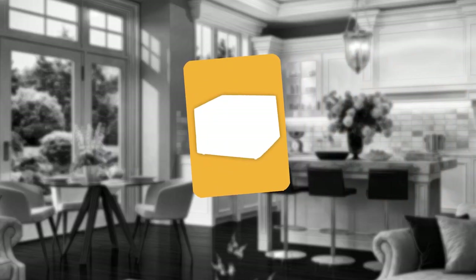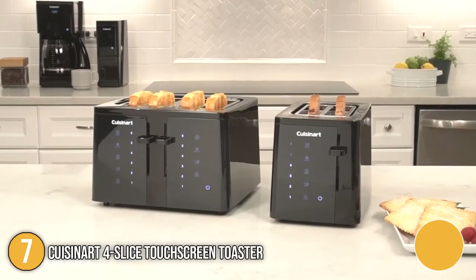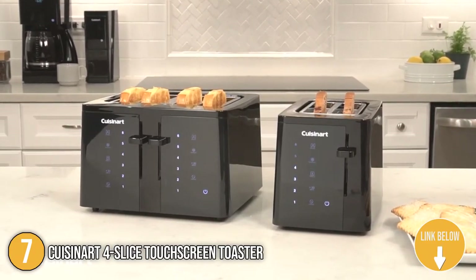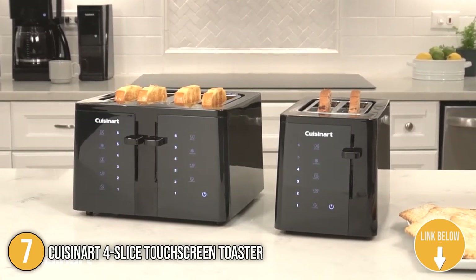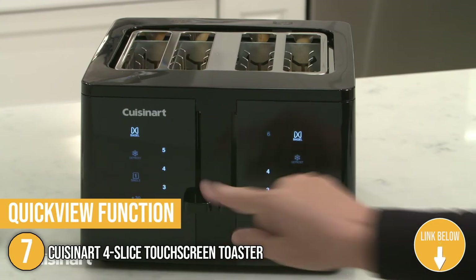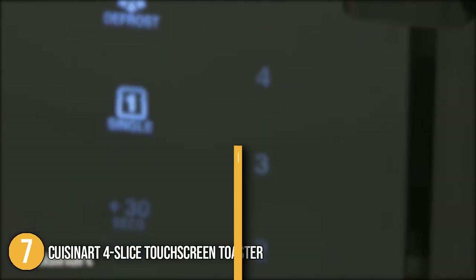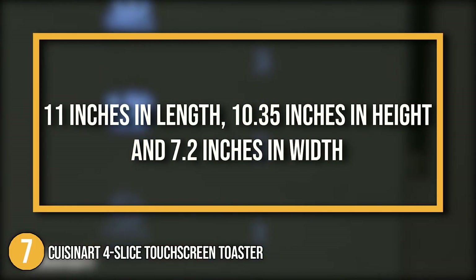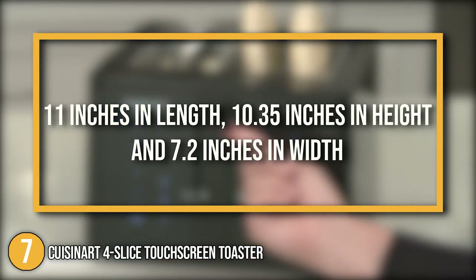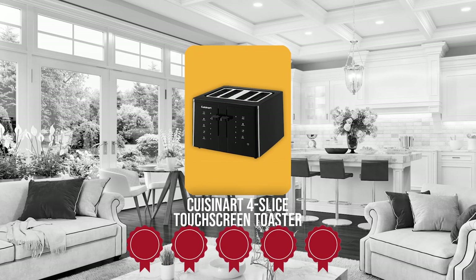The 7th 4-slice toaster on our list is the Cuisinart 4-slice Touchscreen Toaster. In the alley of trendsetter kitchen appliances, the Cuisinart 4-slice Touchscreen Toaster will surely be leading the pack. This model features a quick-view function that will allow you to peek at your pastry without disrupting the toasting process. In terms of dimensions, it is 11 inches in length, 10.35 inches in height, and 7.2 inches in width. Trustedshoppingguide.com has awarded the Cuisinart 4-slice Touchscreen Toaster a 5-batch rating.